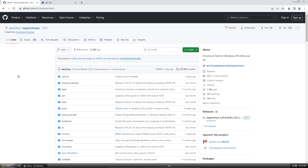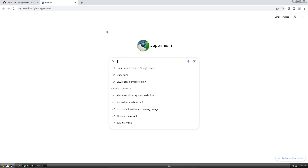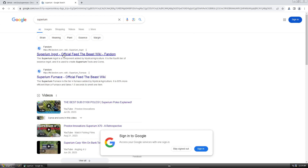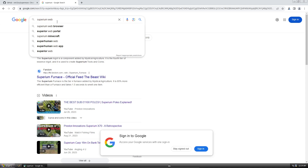It is nearly impossible to get malware just from doing nothing — 99% of the time if you get malware, it's your own fault. Anyway, let's look at Supermium. There have been a lot of versions; it's been an ongoing project for the last few years from win32.